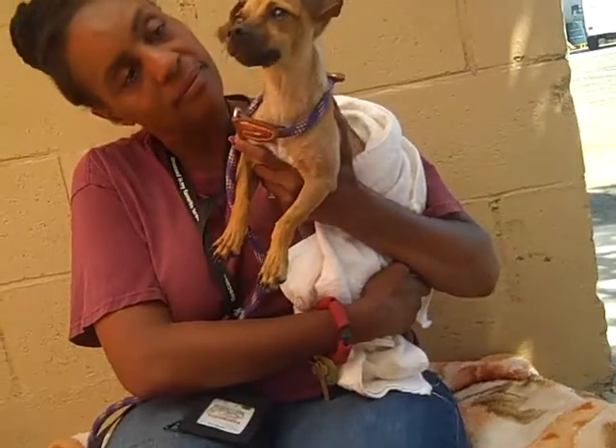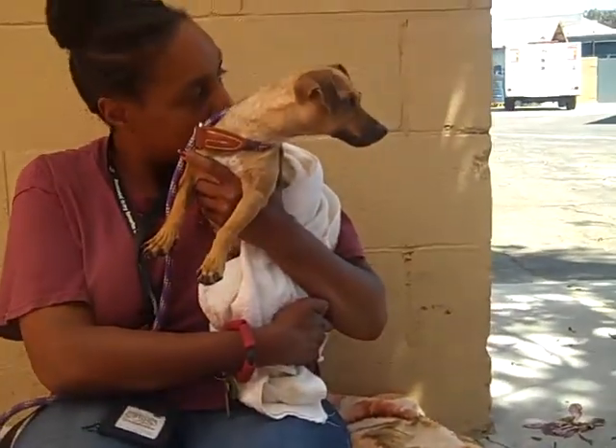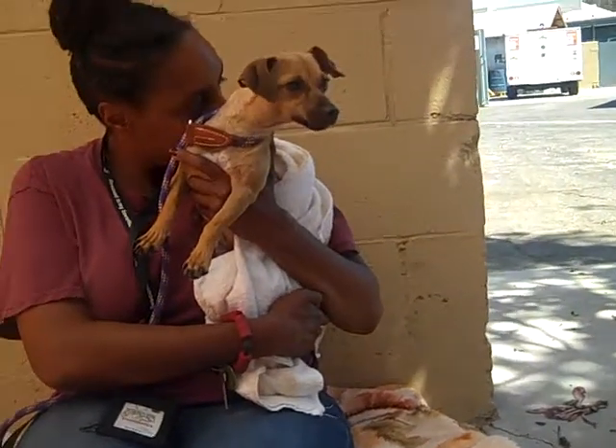She's about two years old and she came in as a stray on August 22nd from El Monte. She weighs eight pounds, so as you can see she's tiny — fitting anywhere, you can just carry her around.